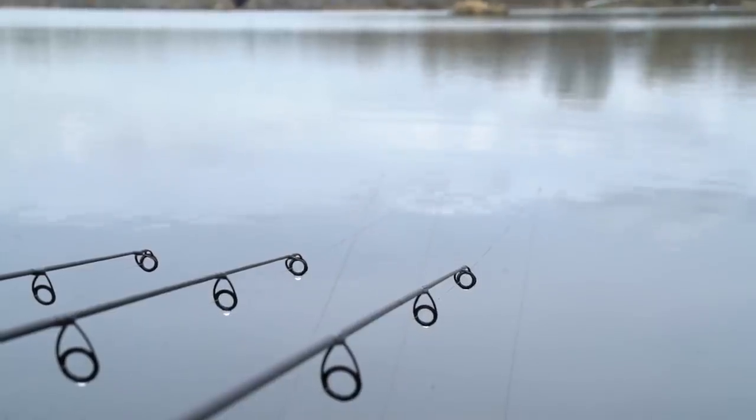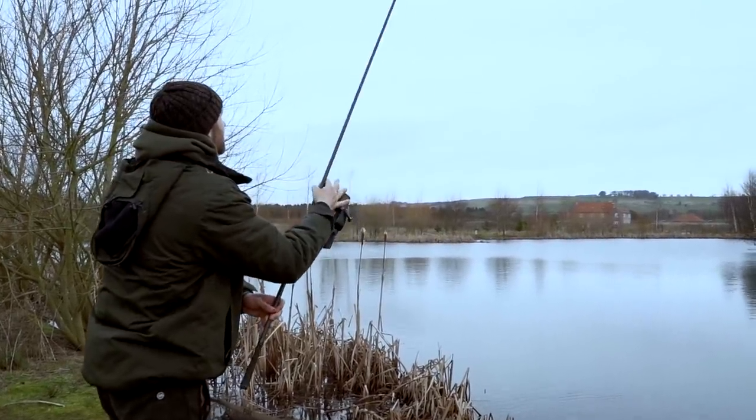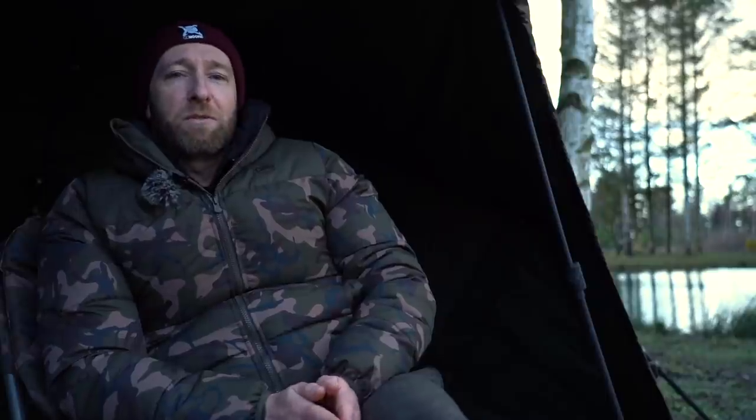If your venue doesn't have any of those features, one thing I've noticed is that fish seem to head out into the middle of the lake during winter. I don't know why this is, but on so many occasions when I've had nothing to go on, I've blasted out single hook baits towards the centre of the lake and it's those that have done the business. Also, carp are creatures of habit, especially in winter — if you can find out your chosen venue's previous winter form and which areas have been productive in the past, quite often they'll be productive again.